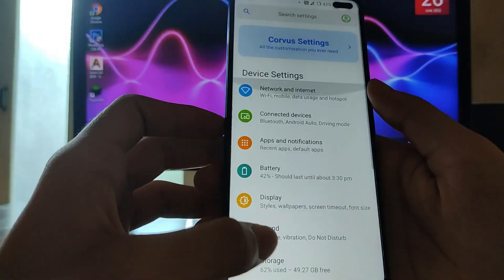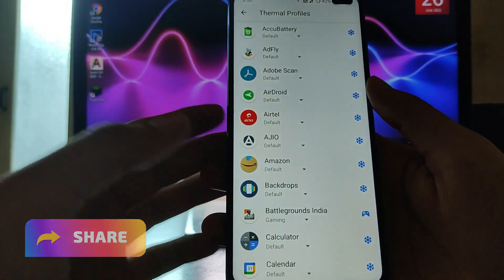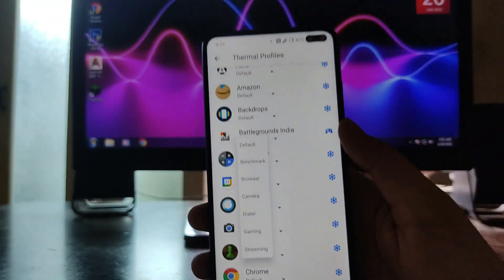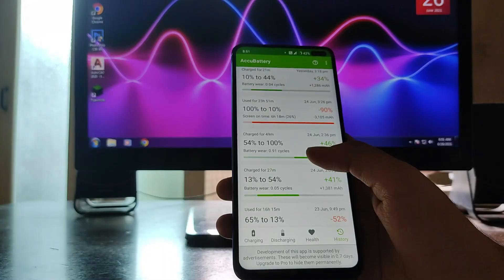You can also set the minimum refresh rate to 120Hz. Moving to battery options, a great feature here is the thermal profiles — for BGMI I have set it to Gaming. There are streaming and other profiles available too, and we'll talk about gaming performance afterwards.